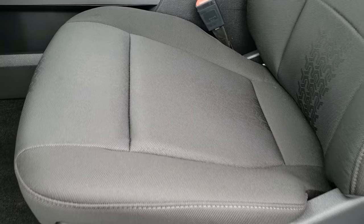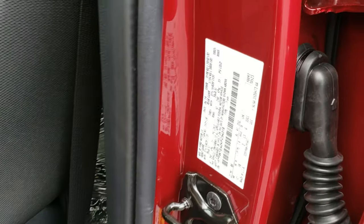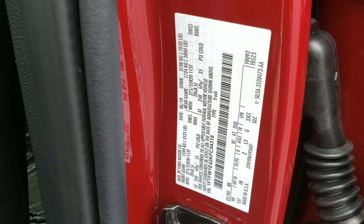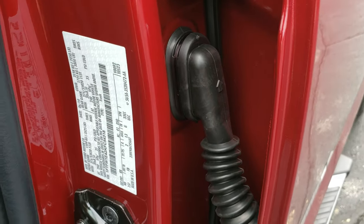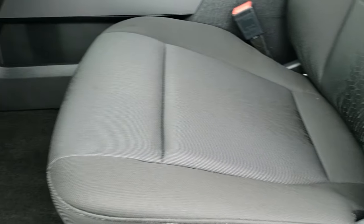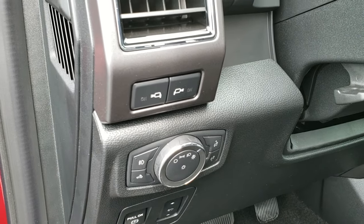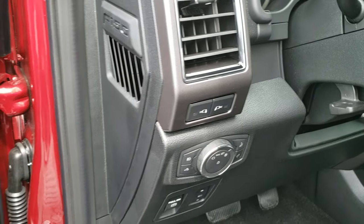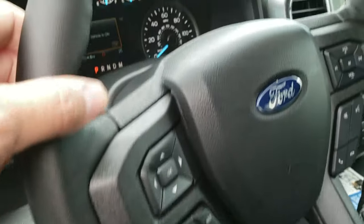Inside, the XLT package gives you the black cloth interior. You get the tire tread design in the seats. Power driver's seat, and both seats are heated. This has the 7,050 gross vehicle weight rating, 3.31 gears with the electronic locking rear differential. It has auto headlamps, power pedals, side lights, power windows, power locks, power mirrors. And we'll hop inside here.